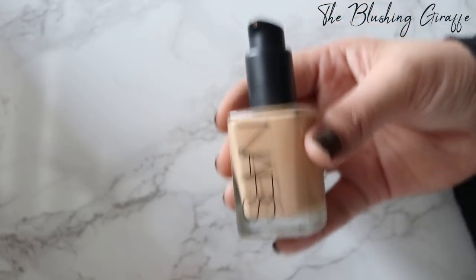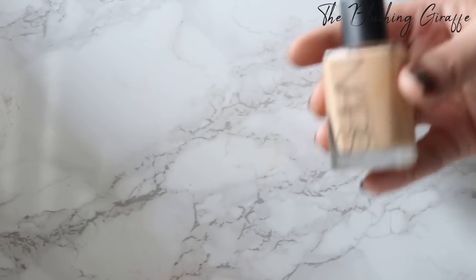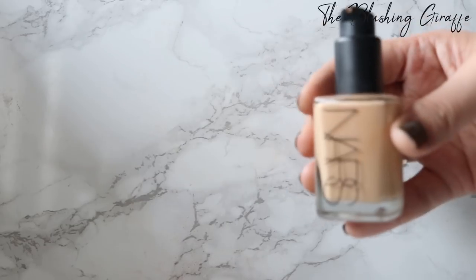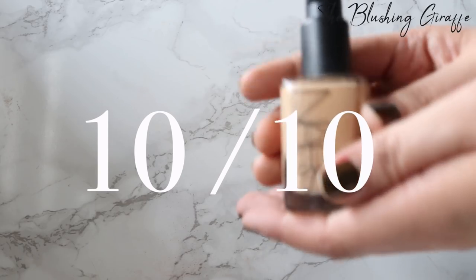I adore this — this is a 10 for me. I can't think of a way it could be improved personally. I've reviewed this on my blog before and I've been loving this for years and years and I still love it. Well done NARS.